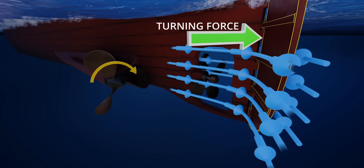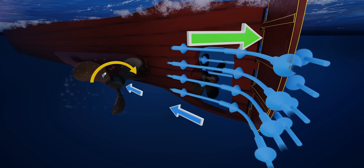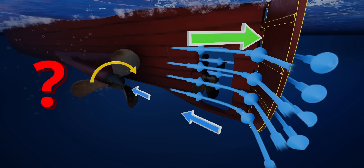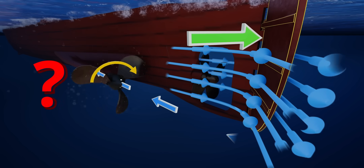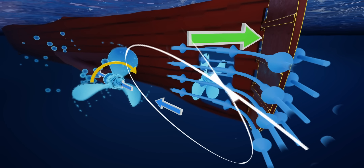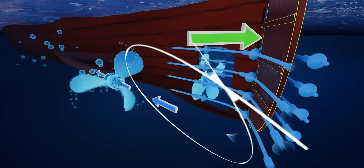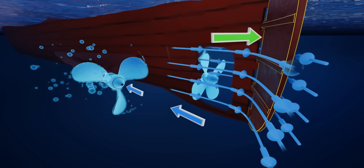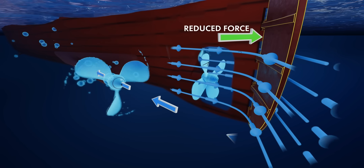When you spin the propellers in reverse, they push the water in the opposite direction. The water pushed by the propeller flows directly over the rudder and opposes the main water flow. This means the water flow speed around the rudder suddenly decreases, and the rudder then produces a much lower turning force.